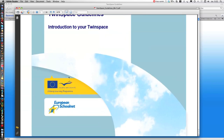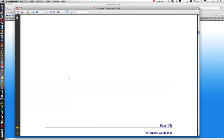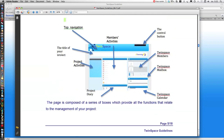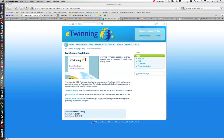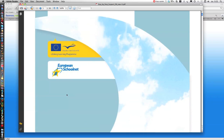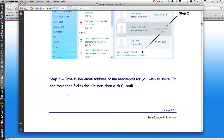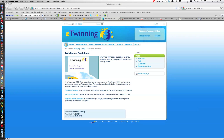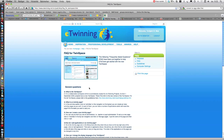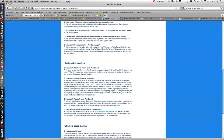In the TwinSpace overview you find mostly what to do, while the step-by-step tells you how to do things in detail. You may also find answers using the frequently asked questions.